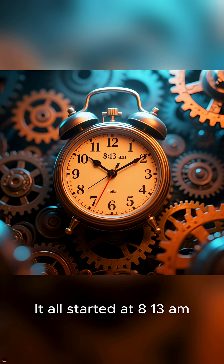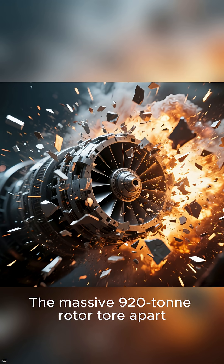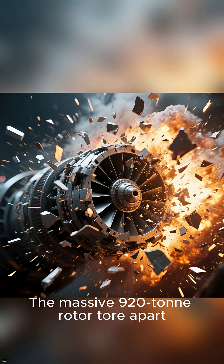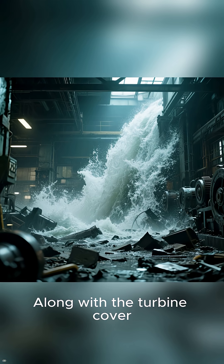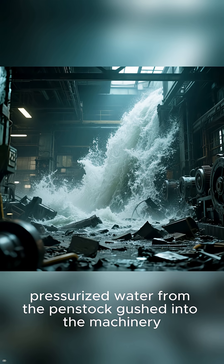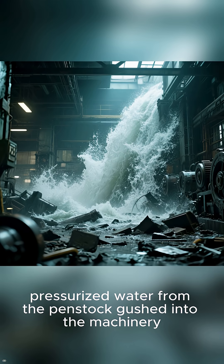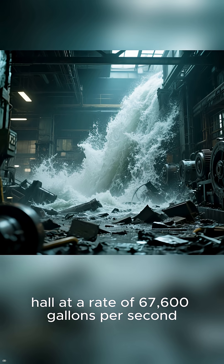It all started at 8:13 a.m. local time when there was a catastrophic failure of turbine number two. The massive 920-ton rotor tore apart violently while spinning at 1,500 revolutions per minute. Along with the turbine cover, which was launched skyward, this created a massive opening through which pressurized water from the penstock gushed into the machinery hall at a rate of 67,600 gallons per second.